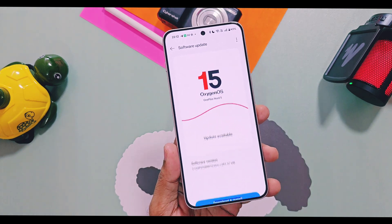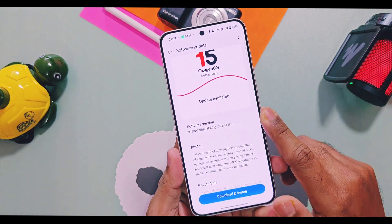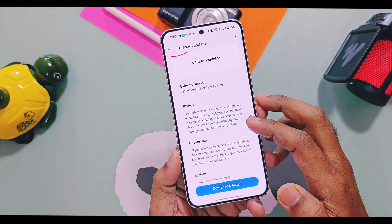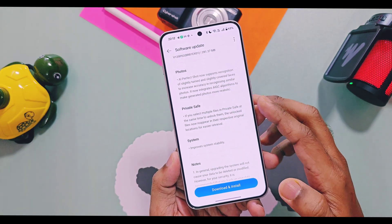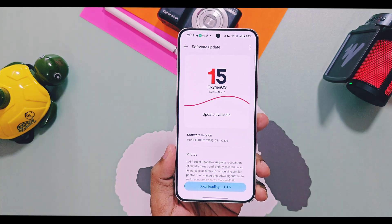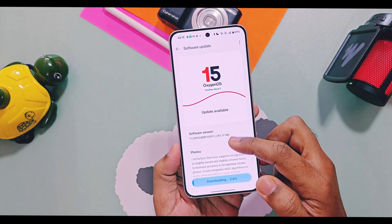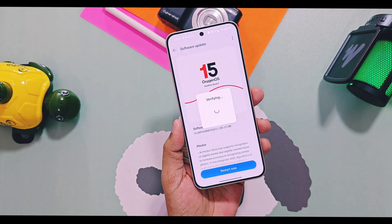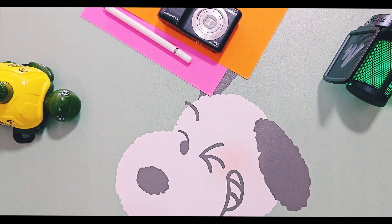The update is v120p02 with 281 MB in size. I flashed this update and today in this video we're going to review all the new changes which are common for all devices. I will also tell you which devices will get this update and what is its timeline, so don't skip any part of this video — watch it till the end. Now without further delay, let's get started.